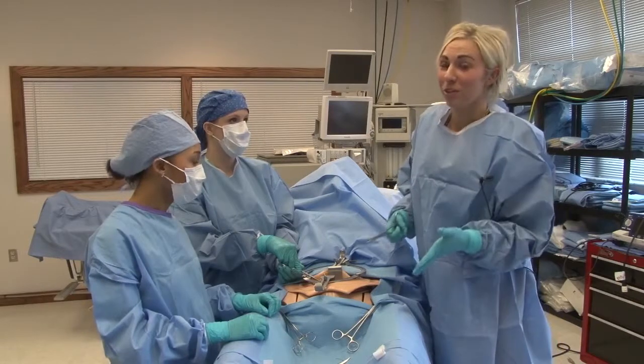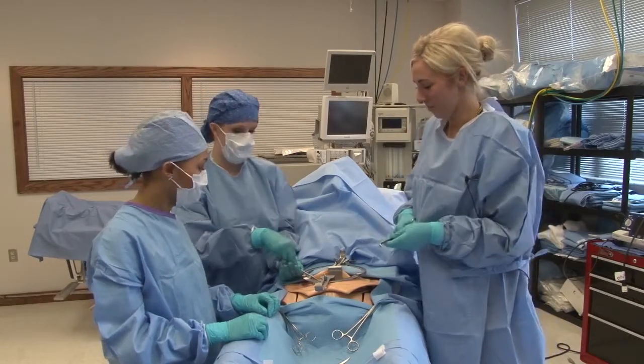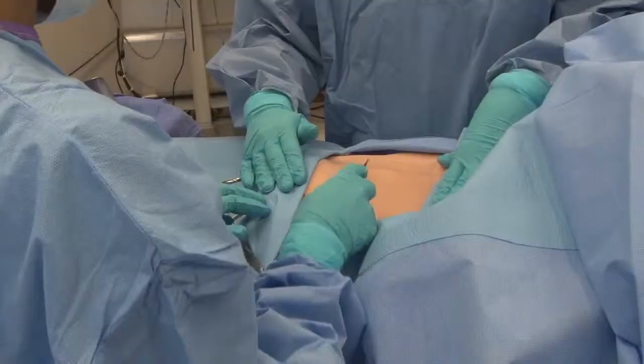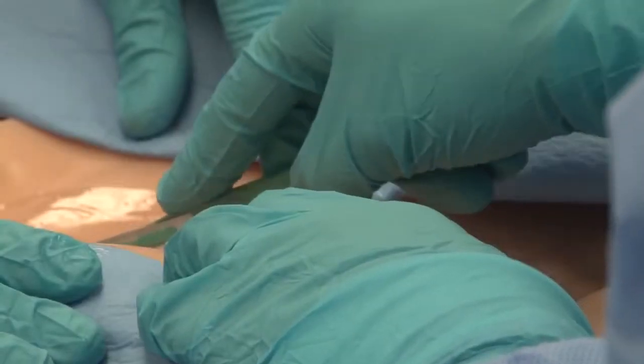Chloe is so realistic that with one wrong snip, she even bleeds. Though Chloe's not quite human, she provides comfort, courage, and confidence.